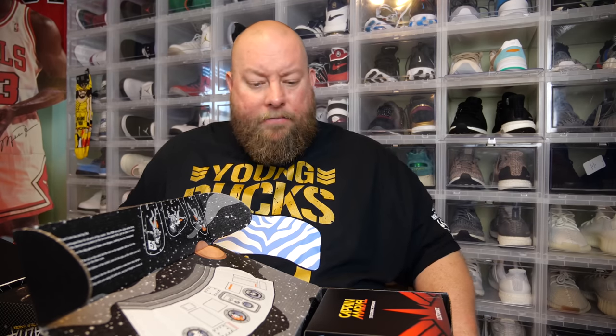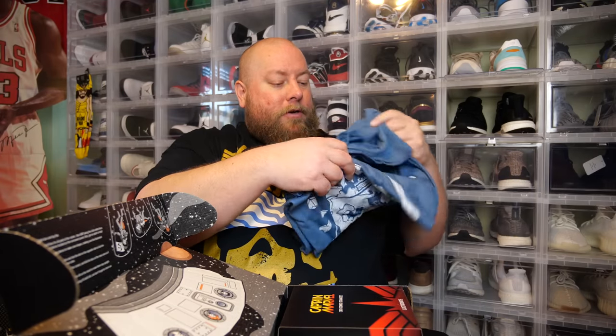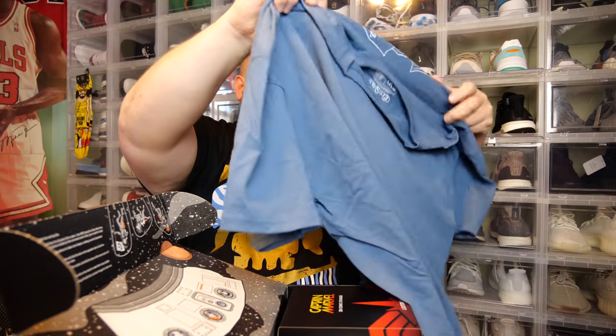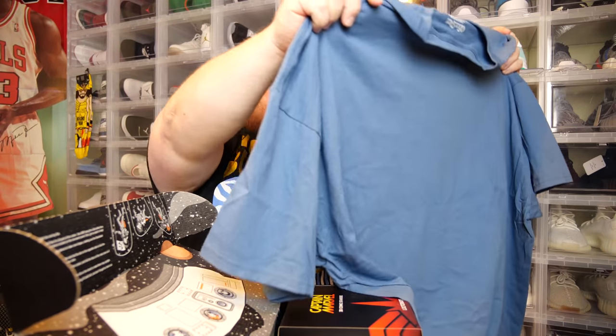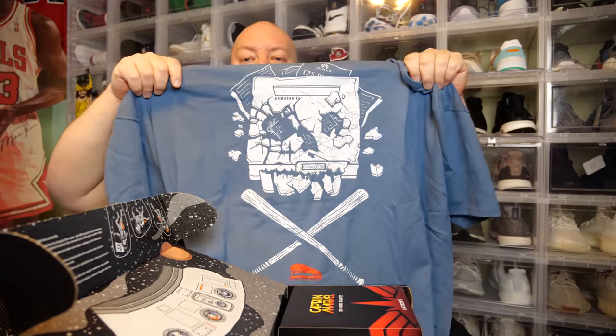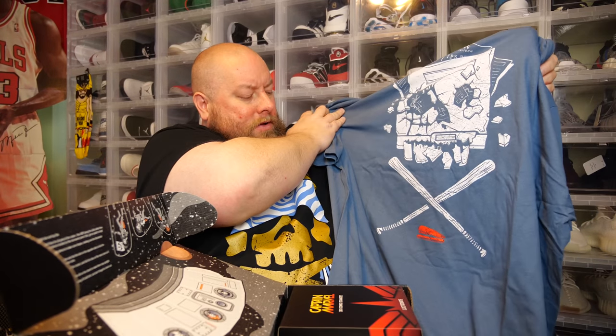Opening these up — I can see both have T-shirts and some kind of figurine. Let's compare the shirts first. Here's the cheaper Loot Crate box, $20 a month. Here's the first shirt. I'm still trying to figure out what this shirt is — it's like a skull and crossbones, but I don't know. We'll find out when I get the card out.